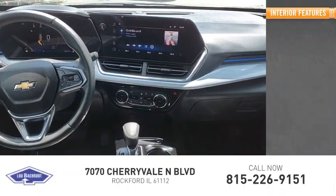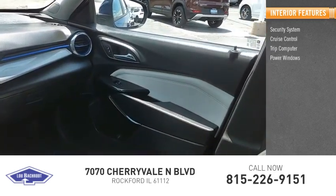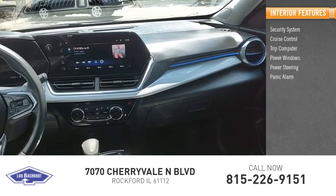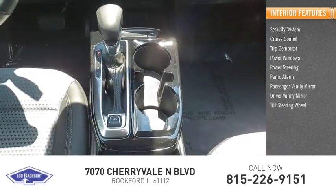Inside you'll find a security system, cruise control, trip computer, power windows, power steering, panic alarm, passenger vanity mirror, driver vanity mirror, and tilt steering wheel.